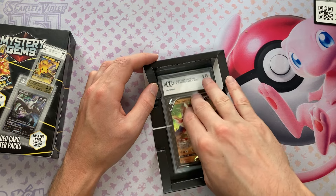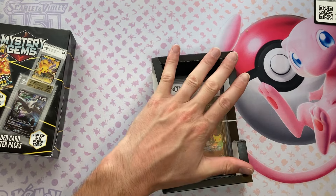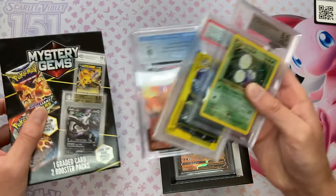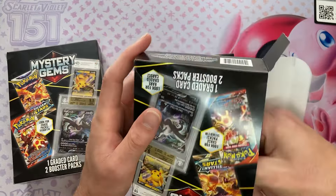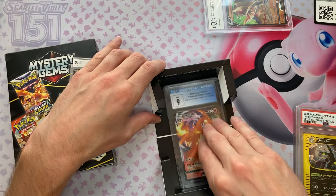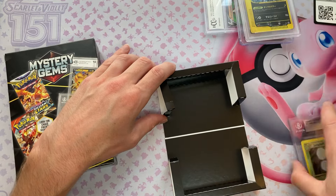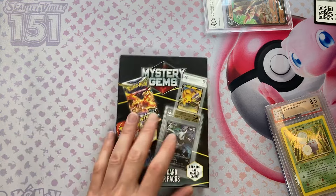This is what it comes in and what it fits in. I want to test this because I forgot to test it last time. Rev did it with the old mystery gem boxes — he took a Beckett, a PSA, and a CGC and tried putting them in, and they wouldn't fit. Now the box is bigger. CGC fits in there fine, PSA fits in there fine, and Beckett also fits in there. So they've upgraded and made their scam a little bit better.